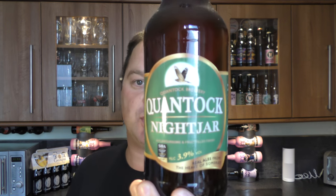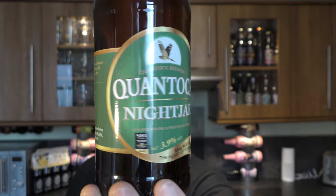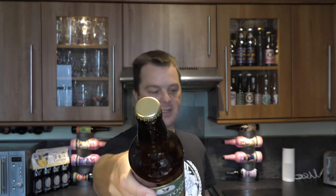It's beer o'clock on Real Craft Beer. Today we've got a bottle of Quantock Brewery Night Jar, coming in at 3.9% ABV. There's a look at the label and the gold bottle cap. Let's get the beer out into a glass and see what we get.